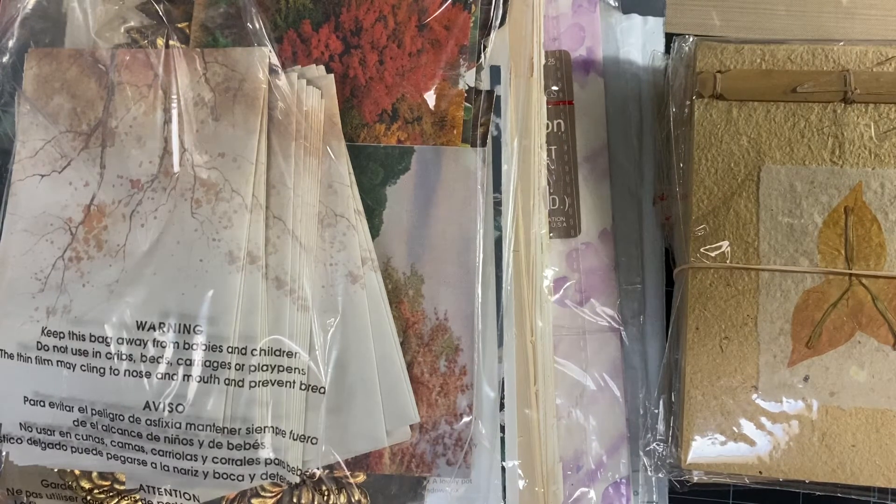And I think at the end of all this, I'll go over what didn't sell. I only have a very few things that didn't sell.